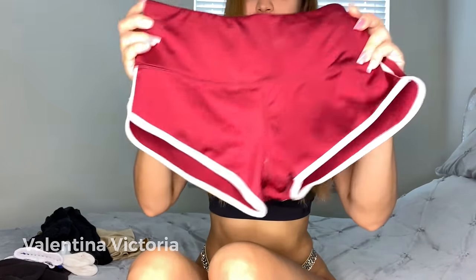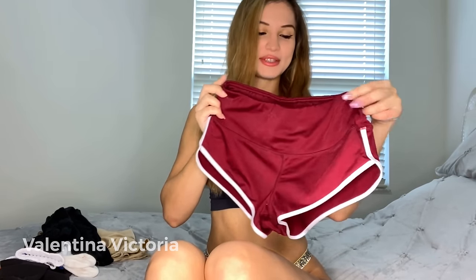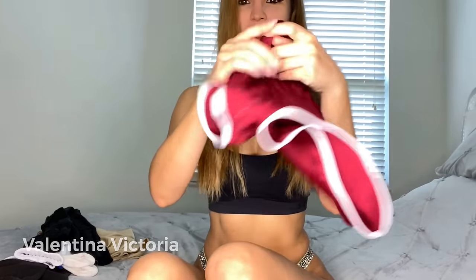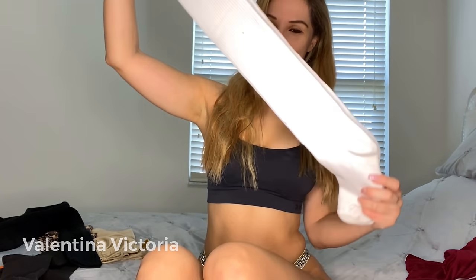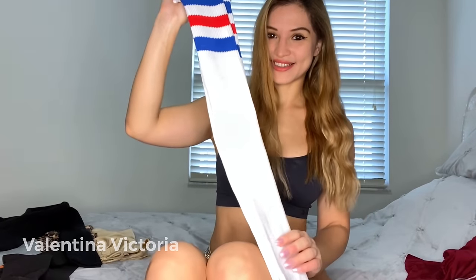So here's the first pair of booty shorts. You've actually seen them before if you've seen my previous videos — I actually did a booty short dedicated video on this channel before which you guys really liked. This is the first pair of shorts, and I will be pairing them with these long socks. They're super long, they are white, and they have some colorful stripes on top, and I think they will match really well with the shorts.